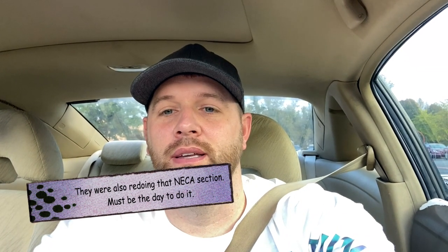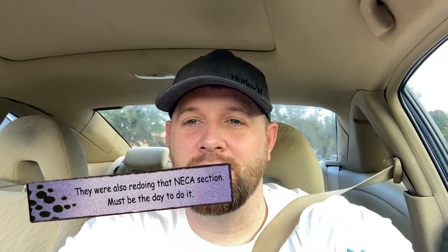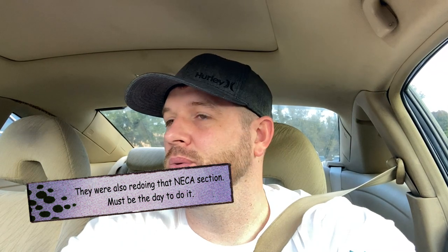At Walmart they had about the same kind of stuff we've been seeing. They had a lot of the Star Wars 3.75 inch — not really Marvel Legends outside the movie stuff. The Venom Pool wave — I'd love to be able to find that movie Venom and I just haven't seen him out and about at all.